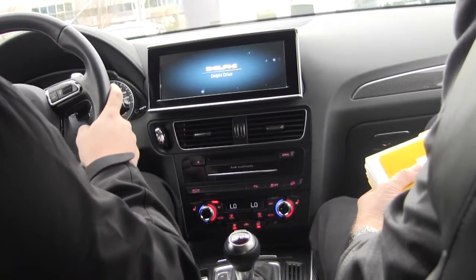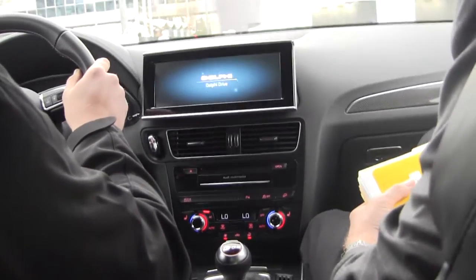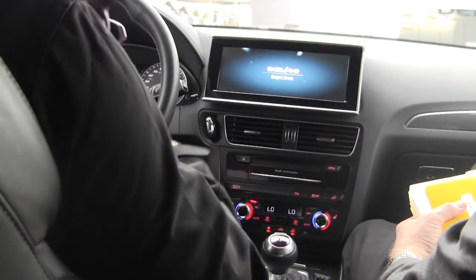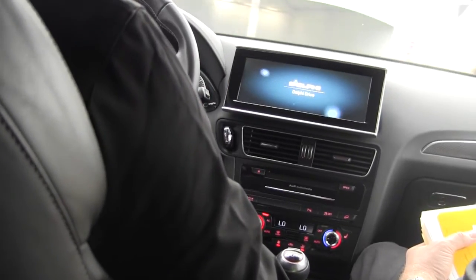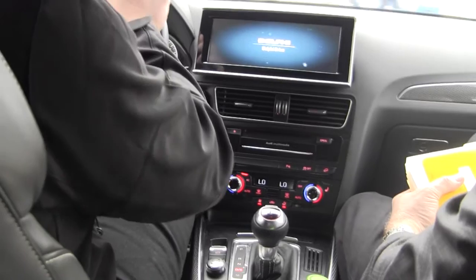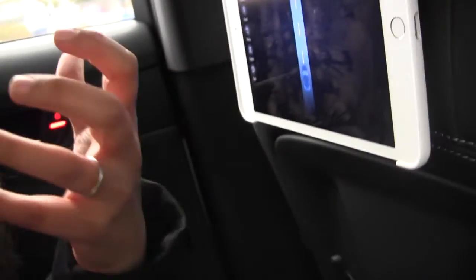So basically, you set up the DSRC around this route. Yeah, all those lights you saw were connected. We saw the Cadillac — we were able to see what it was doing, its maneuver. We saw a pedestrian along a blind curve, so even though we visually couldn't see her, we could see that there's a pedestrian there because of the DSRC-equipped phone.